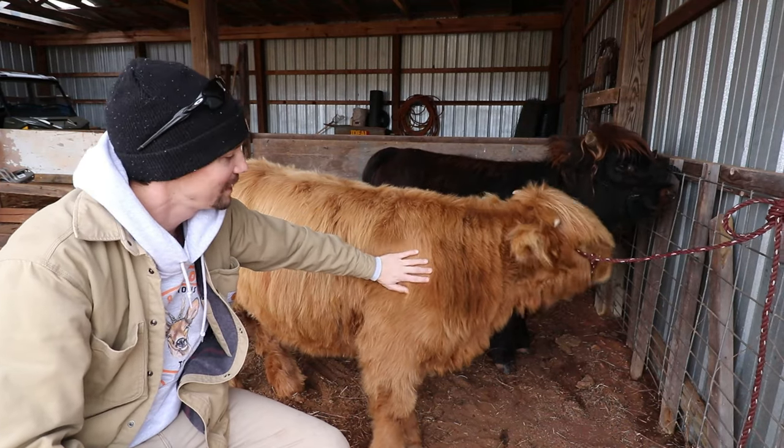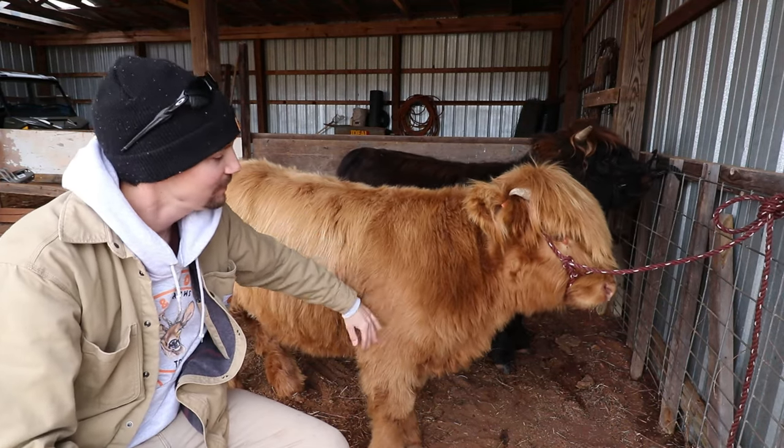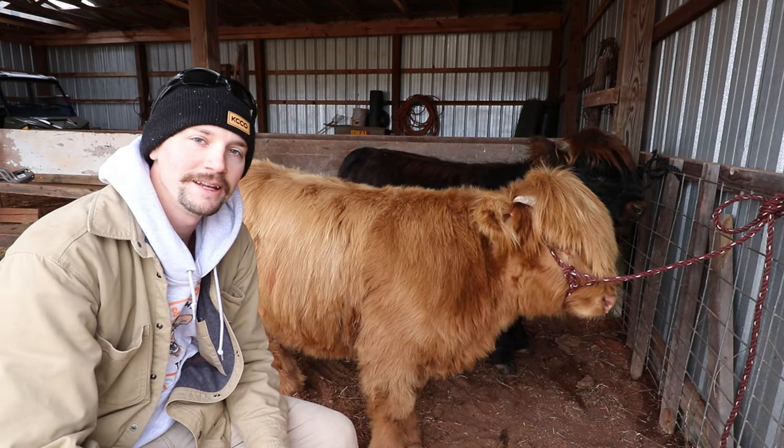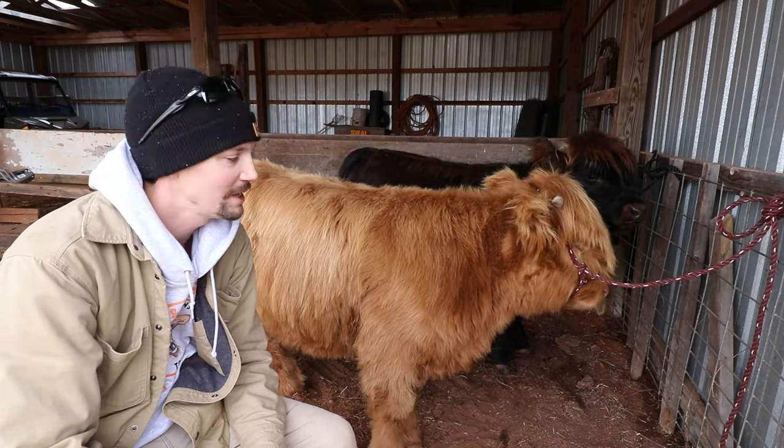Hey guys, it's Rhett from the 100 Acre Wood Highlands. It is New Year's Eve. Hope you guys had a great Christmas and time with family. We did. We're ready to kiss 2020 goodbye and start a brand new year.